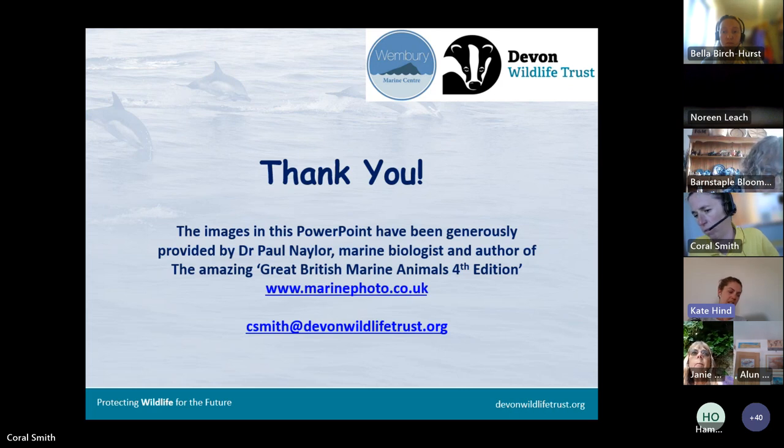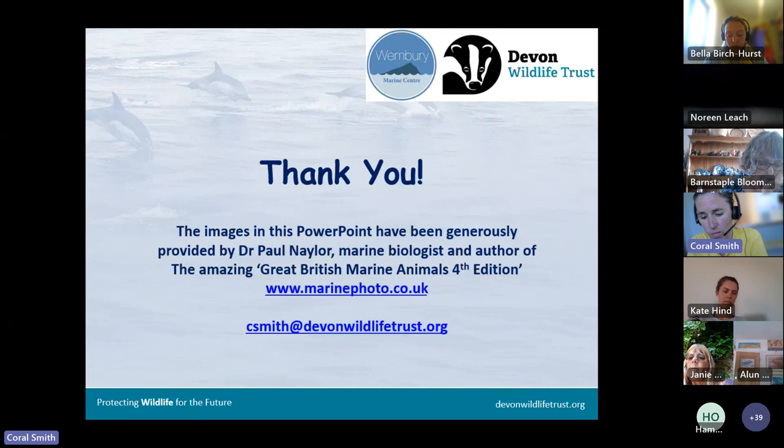Regarding avian flu impact: it was more towards the end of last summer that we had some gannets and guillemots washed up at Wembury. In Cornwall they had a lot of dead seabirds as well. Further north in Scotland it's been absolutely devastating, with whole populations wiped out. We probably got away relatively lightly down here in Devon, but it was still really sad to see. I hope action will be taken in future to help avoid things like that, though with wild birds and disease it's very difficult, as we've seen with humans too.